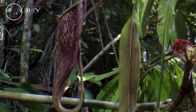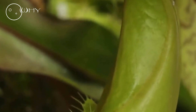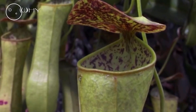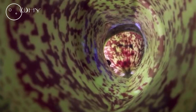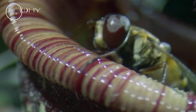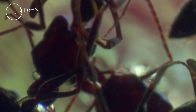It lives among Nepenthes pitcher plants from Borneo, which are adapted to life in very poor soils. These plants get most of their nutrients from insects attracted by nectar glands on the underside of the cover. Once an insect lands on top, the waxy surface gives it little chance of escape — it slides down into a watery grave. At the bottom of the pitcher, enzymes help digest the prey, feeding the plant.